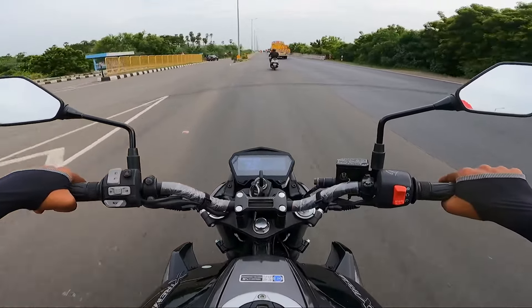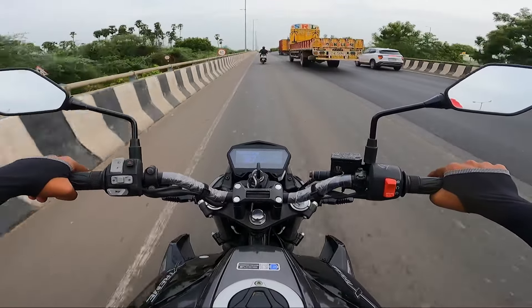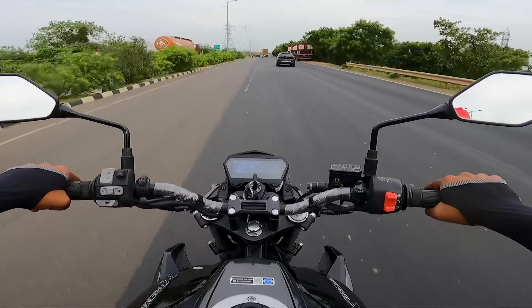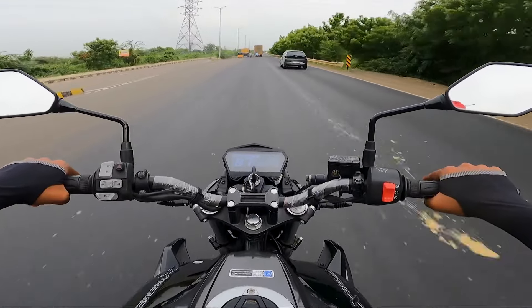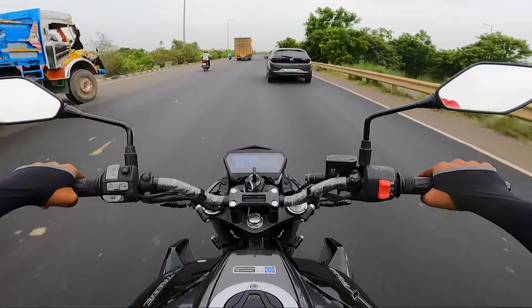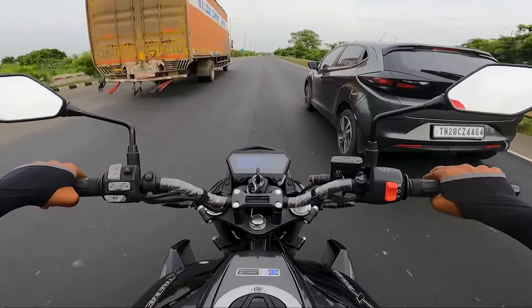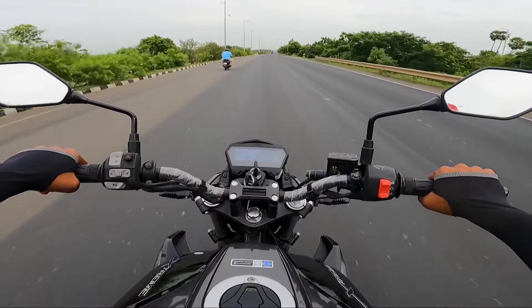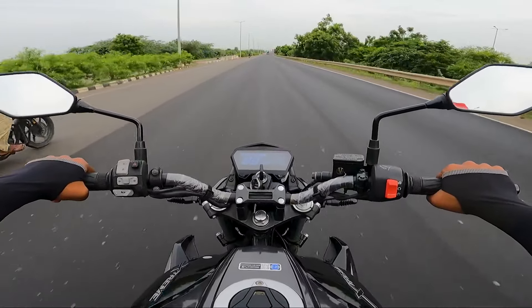The riding stance is comfortable and upright. The front and rear tires are a 120 section, which balances mileage and design. The tires are performance-focused. The rear view mirrors are sleek but still offer good visibility.